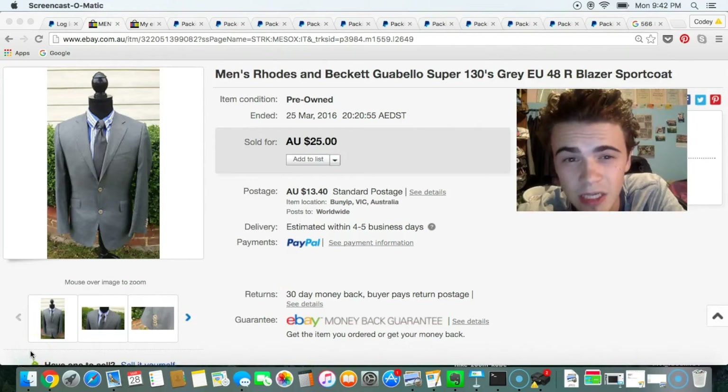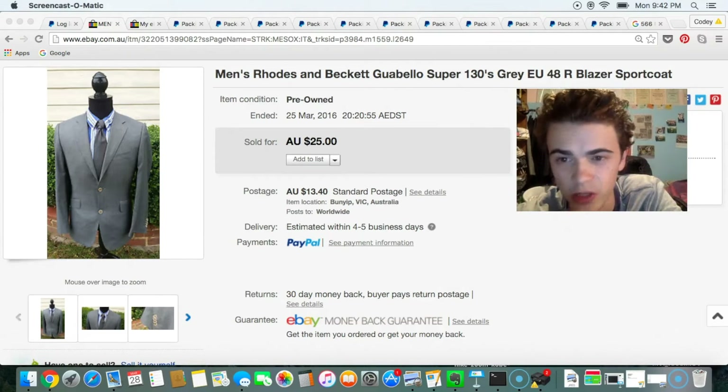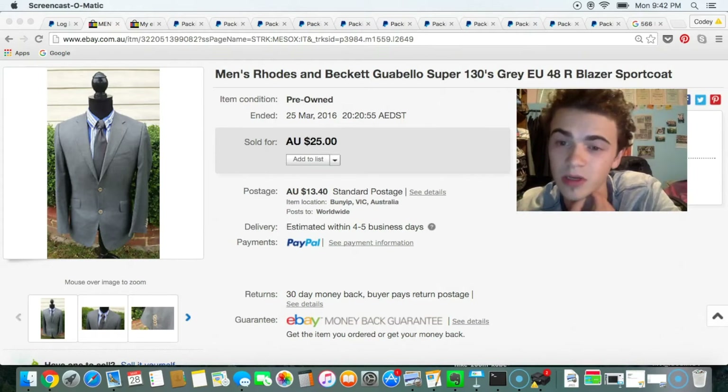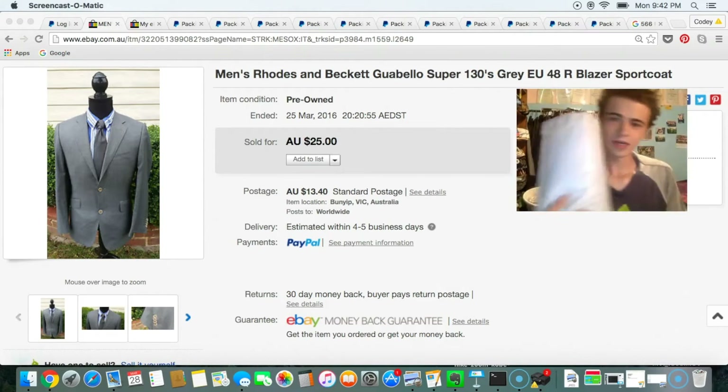Next shipment is this Rhodes & Beckett suit jacket. This sold really cheaply — $25. I remember I only paid like $3, and I got two of them. The other one I'm still selling, and these took a really long time to sell. So I wouldn't particularly recommend picking these up. This was kind of like an experiment item for me and, from experience, took a pretty long time to sell. However, it sold.